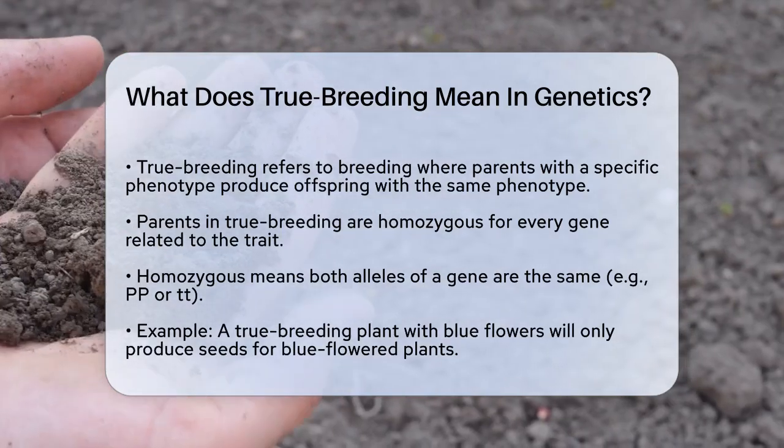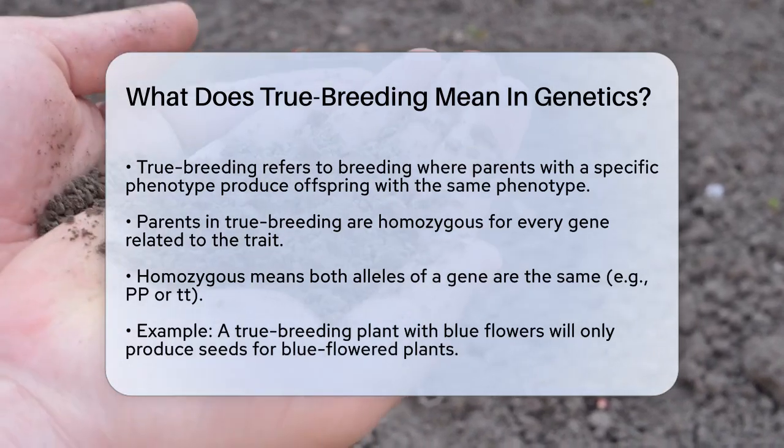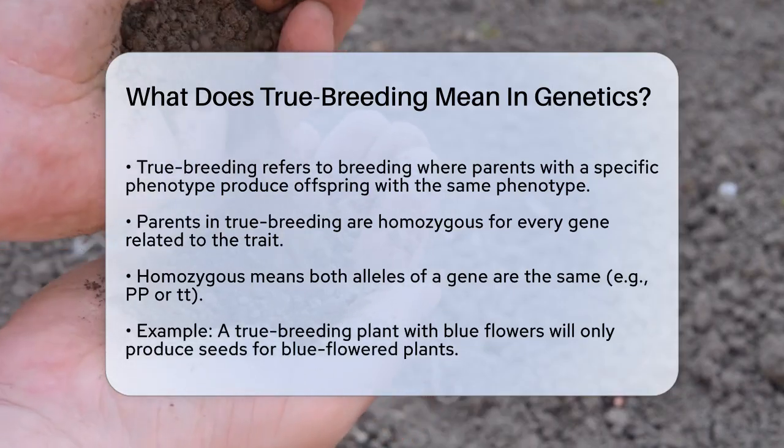What does homozygous mean? It means that both alleles — versions of the gene — are the same, such as PP or TT, rather than being different, like Pp.